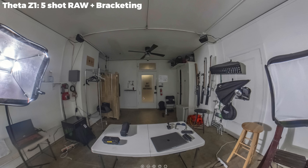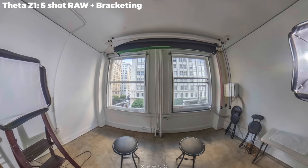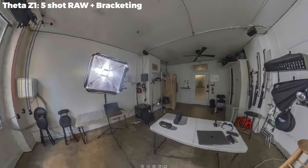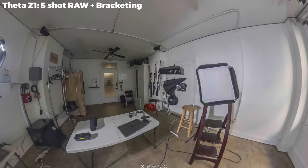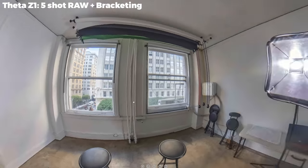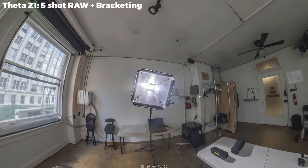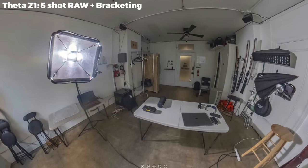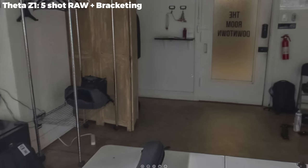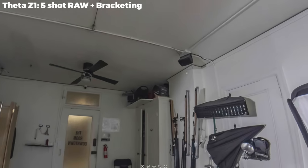But it doesn't stop there — we also have a bracketed raw shot from the Theta Z1. I shot five images, all JPEG and DNG, then combined the five DNGs. We have a very similar image to before, but looking at the softbox now, we can actually see a clear circle that we couldn't see before — so it's even better dynamic range. There's noticeably less noise in the darker areas. I combined the five exposures in Adobe Photoshop, which is very easy to do.